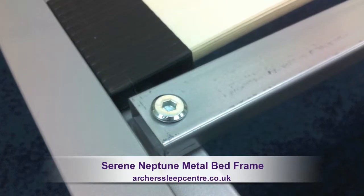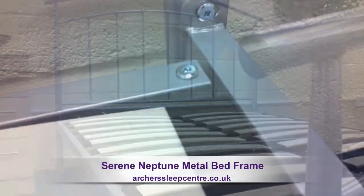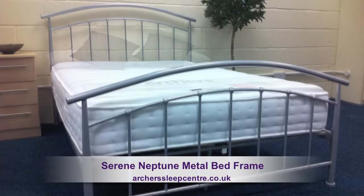The bed frame benefits from strong, durable fittings and a sprung slatted base providing added support and comfort. The Neptune bed frame is strong, fashionable and very affordable.